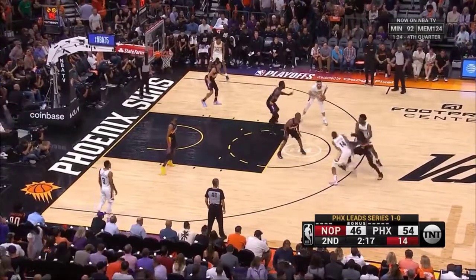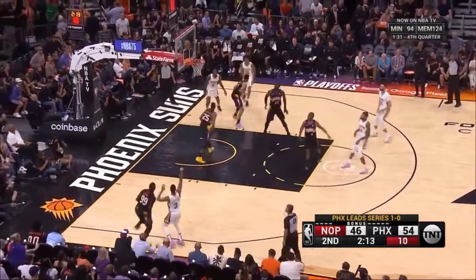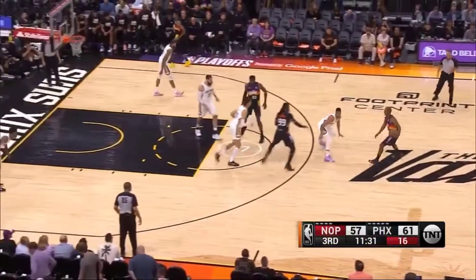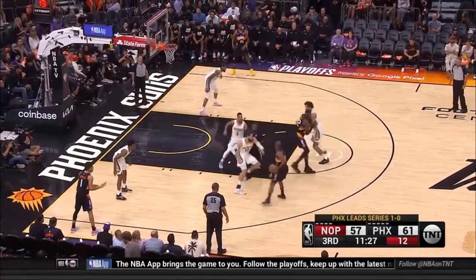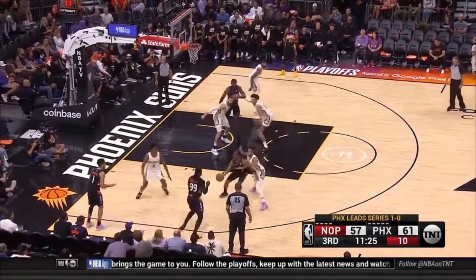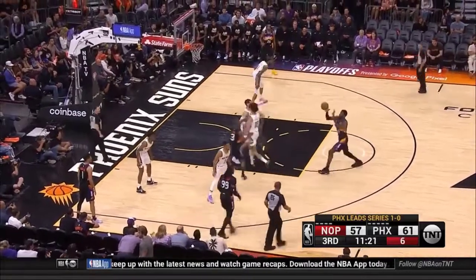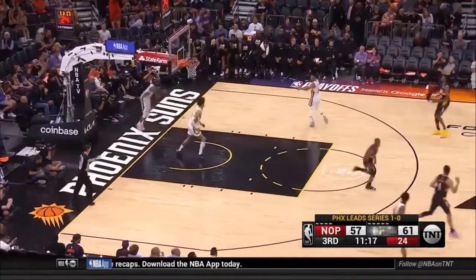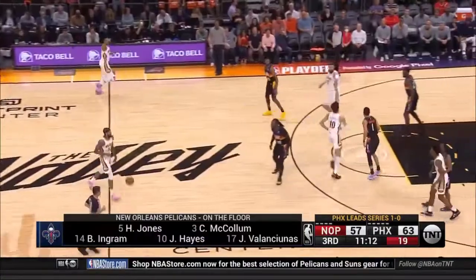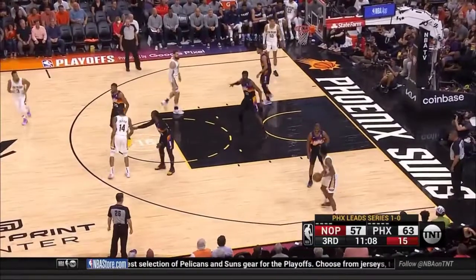Nance is in. Cross court, McCollum. It's Chris Paul — he's taken over Valanciunas. He's got six. He had 21 in game one.